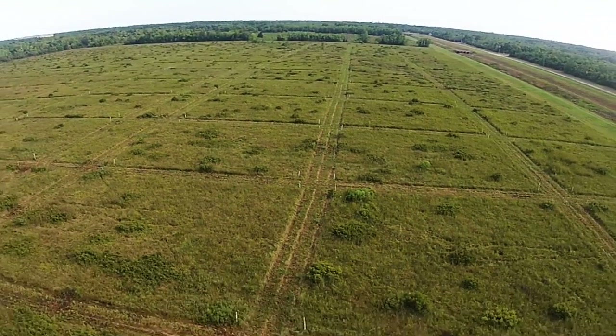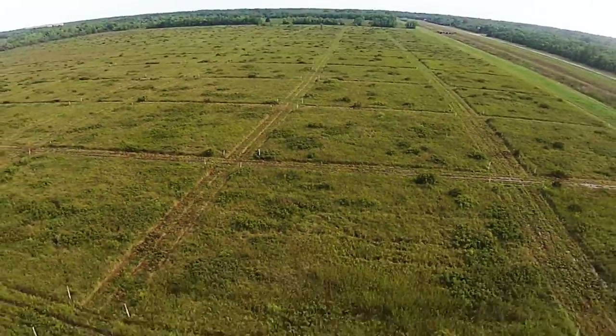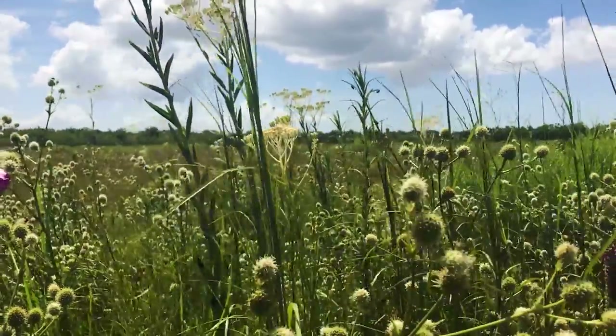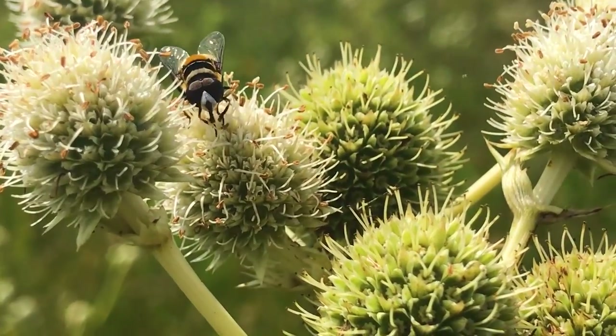Coastal tallgrass prairies are really important for lots of reasons. They're really diverse systems and also really important to humans. They do things like mitigate floodwaters when we get big storms. Now there's only one-tenth of one percent of them remaining, and people are really interested in restoring them because they are so important.